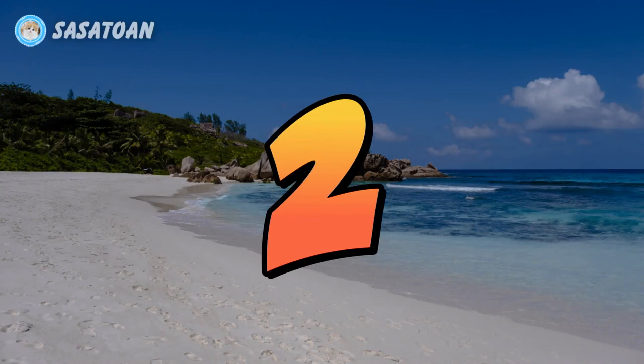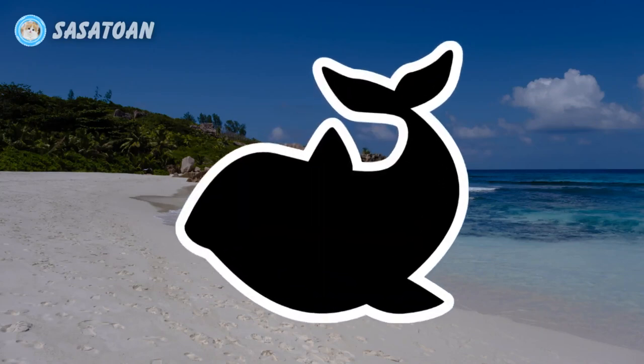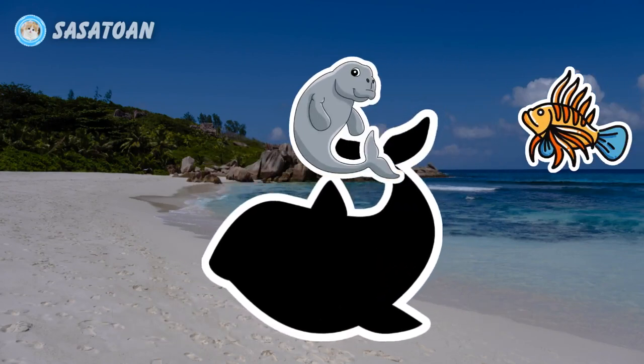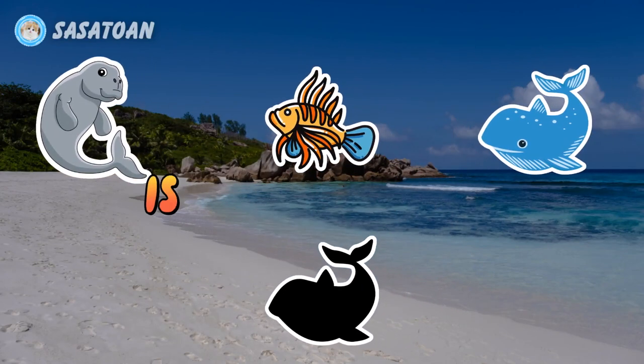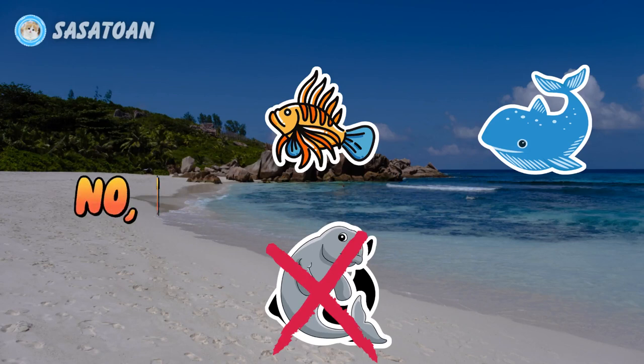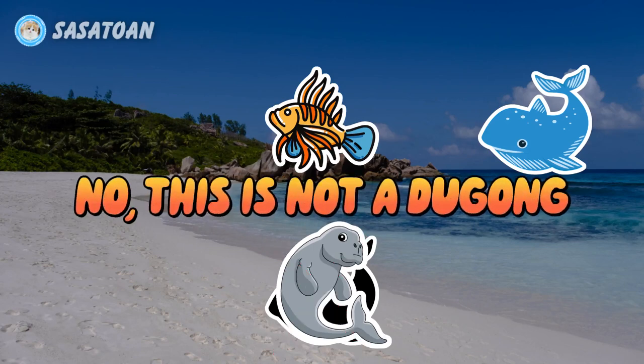Number two. What animal is this? Is this a dugong? No, this is not a dugong.